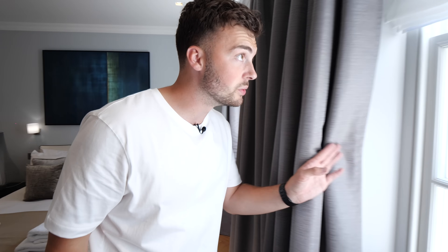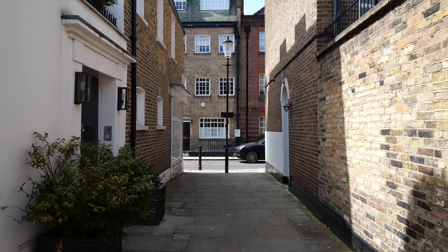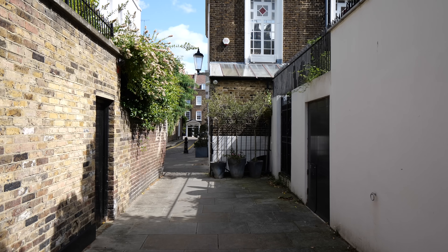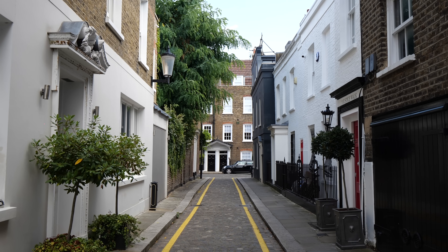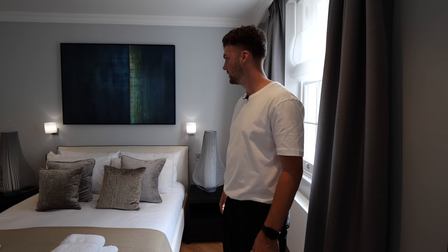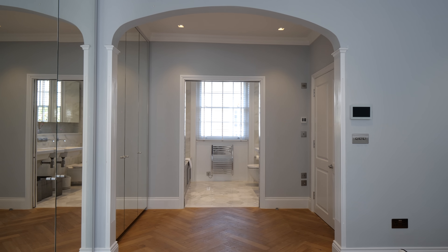If we go over to the sash windows we can see the view out to some of the surrounding houses. And just around the corner is Justice Walk. A bit more history for you: Justice Walk was where prisoners would take their last walk towards the Chelsea Embankment before boarding a ship towards Australia. An interesting little nugget of history about the area.